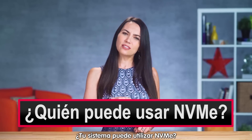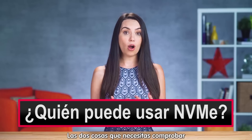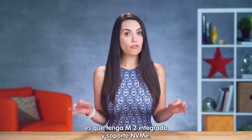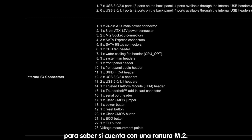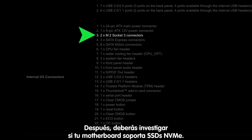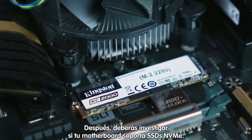But can your system even use NVMe? The two things that you need to look for are built-in M.2 and support for NVMe. First, check the product page of your motherboard to see if you have an M.2 slot. Then, once you have that piece covered, you need to see if your motherboard supports NVMe SSDs.